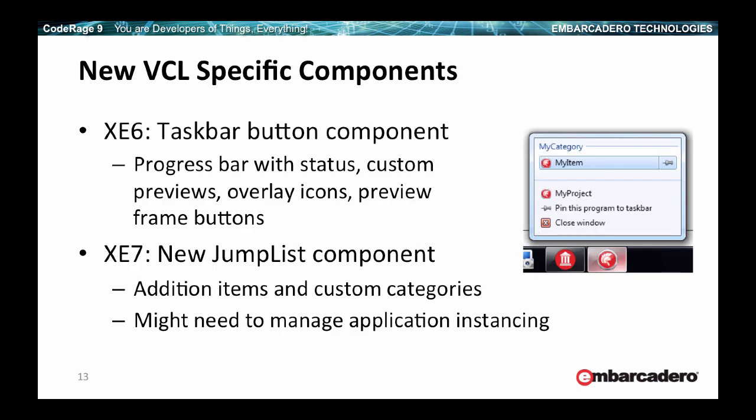There are new VCL-specific components. In XE6 we added a taskbar button component that has task progress bar, custom previews, overlay icons, and quite a few features. This VCL-specific component lets you better integrate with recent versions of Windows — Windows 7, Windows 8, and in the future Windows 10. Similarly, if you want to handle custom items in your taskbar button, you can use the new jump list component. You just drop these components and customize the categories. It's a wrapper of some non-trivial APIs. These two components, which often work together, let you fully customize the taskbar buttons for your application like most professional, high-quality applications do.